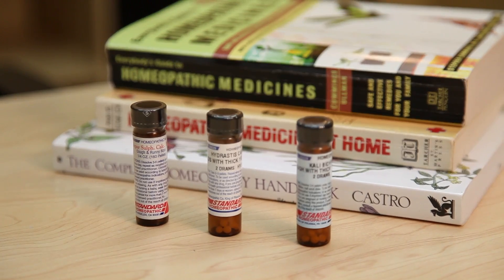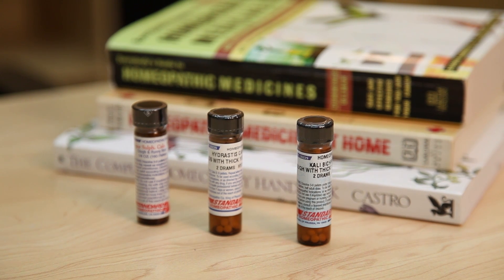Homeopathy is a safe and natural treatment that is capable of reducing both cat allergies and recurring sinus infections. A homeopathic medicine is chosen based on your individual symptoms. This often provides quick relief of allergic and sinus symptoms without the unwanted side effects.